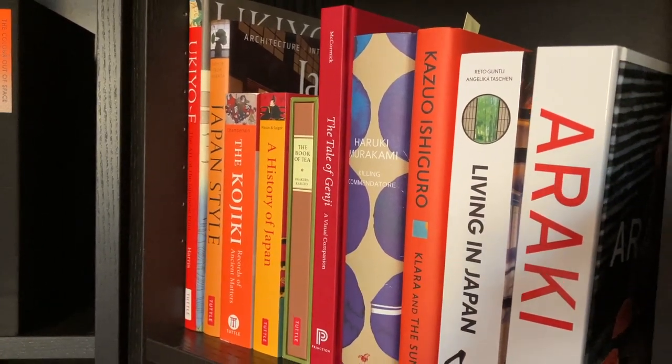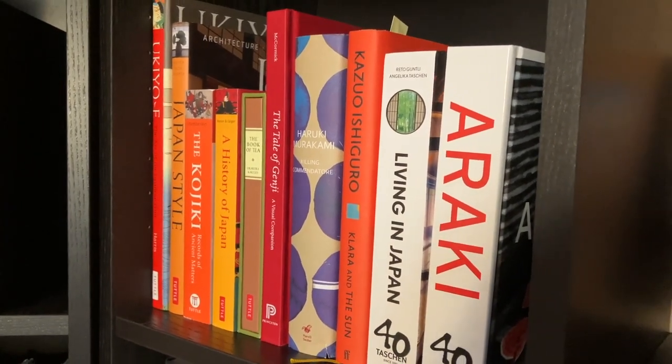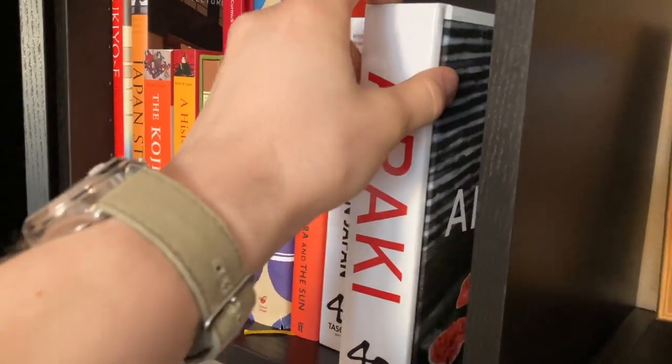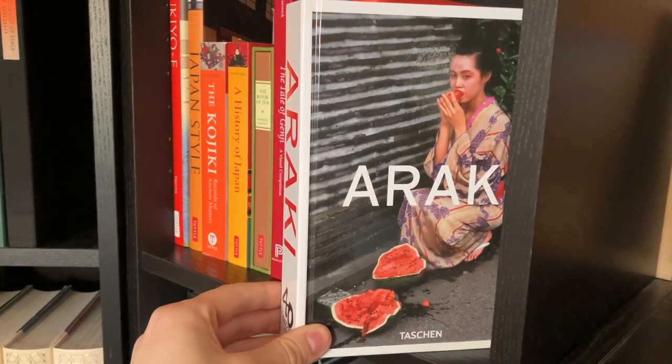The Tale of Genji companion book, Haruki Murakami's Killing Commendatore, Kazuo Ishiguro's Clara and the Sun, Living in Japan, and Araki by Araki from Taschen — which is a book that if I show it on the channel I have to censor it very heavily.